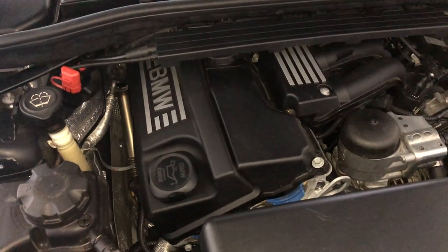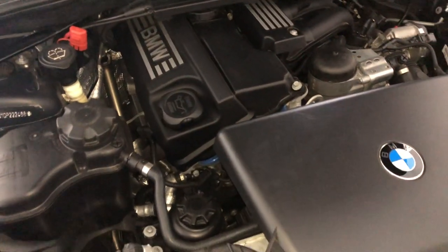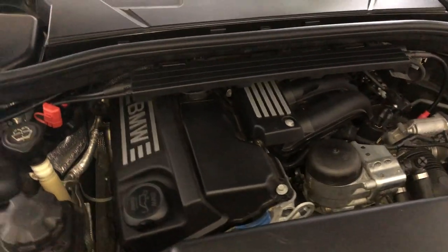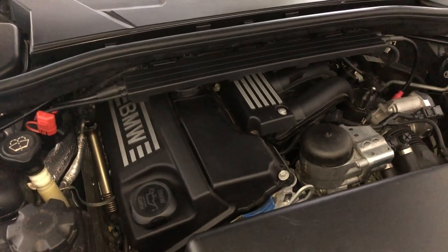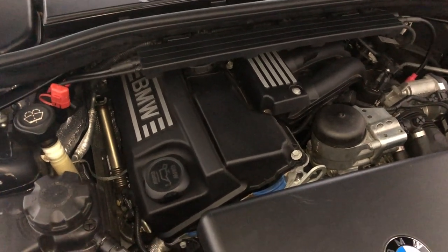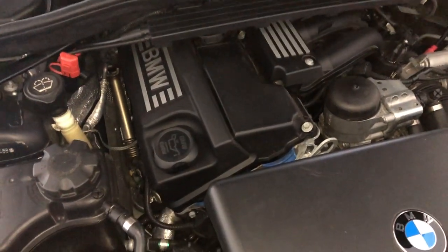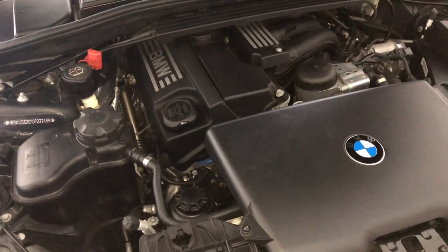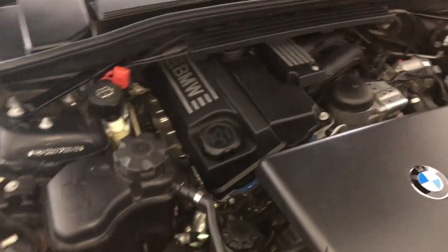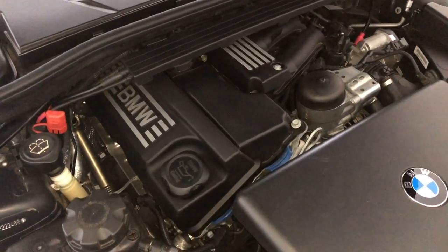The test to know if it's valve stem seals or not is actually just to leave your car running on idle for 10 minutes. You would have noticed puffs of smoke coming out the back. Valve stem seals is not so much smoke all the time — it's smoke occasionally, and a lot of smoke will come out when it releases through those valve stem seals. So the test is very simple: you just leave your car to idle for 10 minutes, then give it a rev. If you get a burst of blue smoke when you give it some acceleration, that shows the valve stem seals are out.